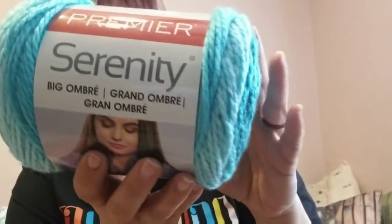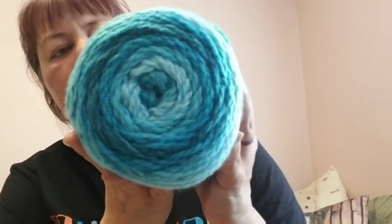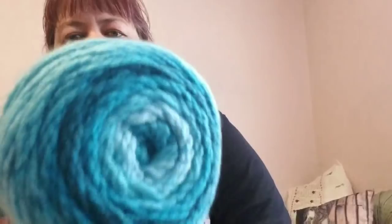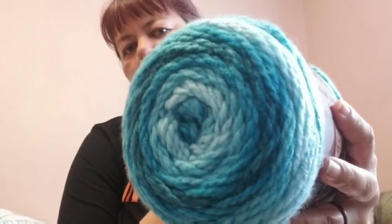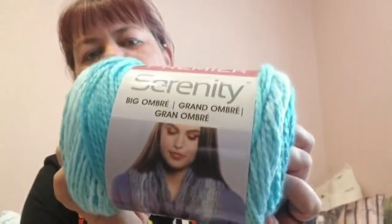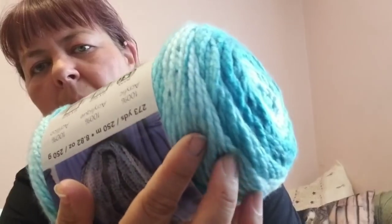While I was at AC Moore for the yarn swap I found the Premier Serenity Big Ombre in Malibu — it's a bulky five, 273 yards, a nice turquoise ombre. I'd never seen this before and it's really soft — super soft. Look how the ombre kind of speckles a little bit. I'm going to wait for another 60% off coupon and get another one of these, it's so neat. Being that she's in Alabama, I don't think she has an AC Moore.